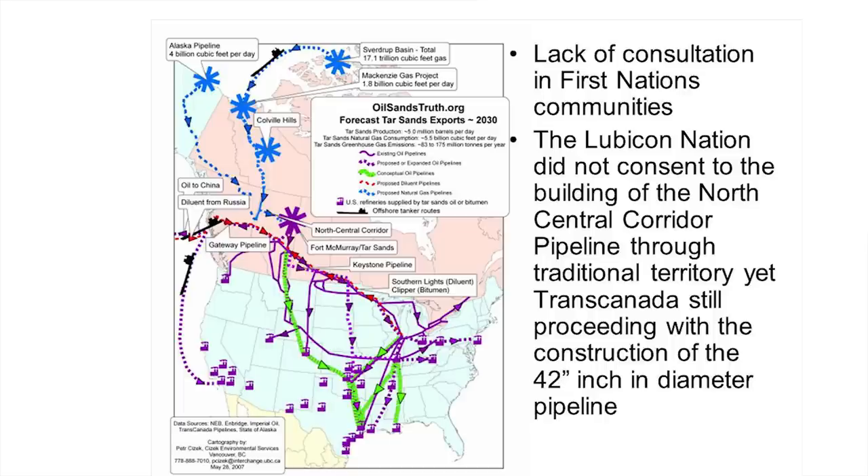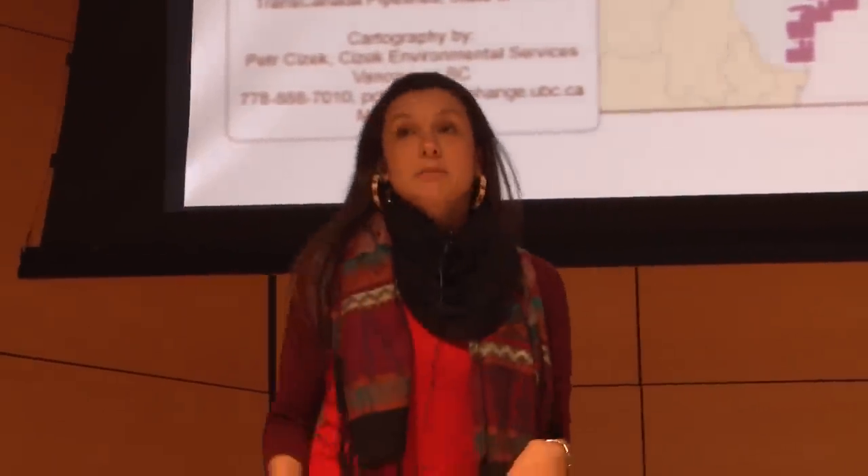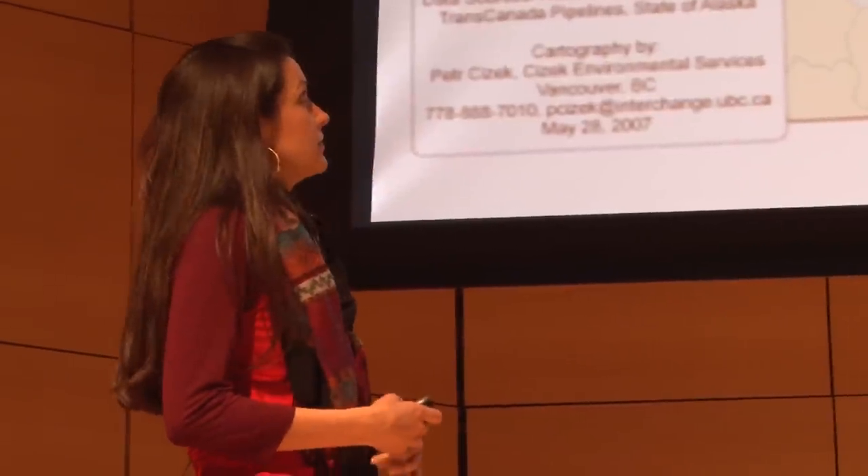Where we see the impact zone — that big purple star — that's what we call ground zero, that's where tar sands is being extracted. But we can see the amount of pipelines, and these little square boxes are the refineries or the cancer alleys where we see more emissions being released into the atmosphere.